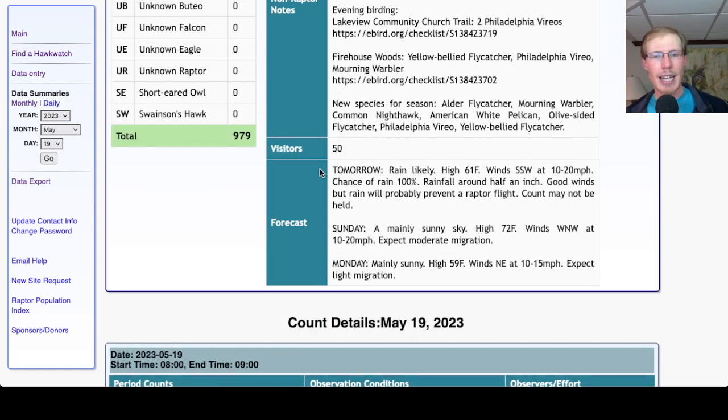Taking a look at the forecast for tomorrow: it's looking rainy with a high in the low 60s, winds south-southwest at 10 to 20 miles per hour, and a 100% chance of rain. So the winds are looking good but it looks like it's just going to rain the whole day, which should prevent any sort of raptor flight — especially since this time of year the things we're getting are Broad-wings, Turkey Vultures, and Bald Eagles, rather than accipiters and falcons which might push through rain. So I wouldn't expect any raptor flight tomorrow.